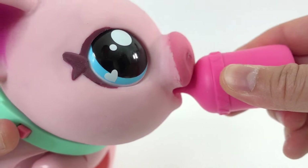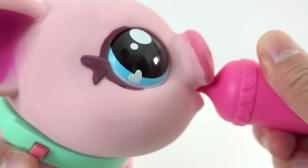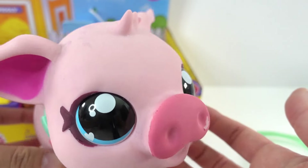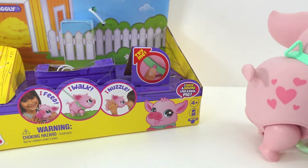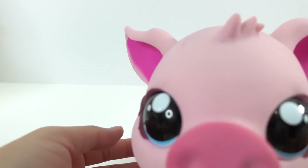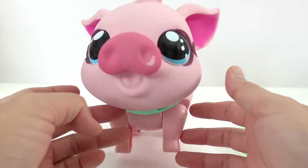Let's feed her. How cute is that? Look at her nose — oh my gosh, she just oinked! She's so cute. Oh my goodness, I love her little trot. She is so cute, and she oinks!